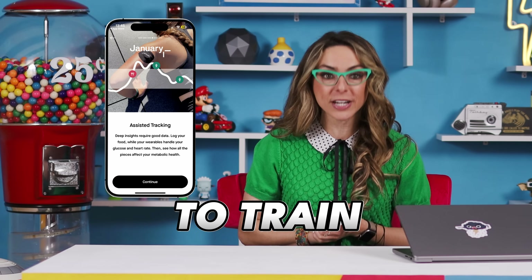If you want to take it one step further, the January Pro version integrates a glucose monitor that you wear for 14 days to train the AI, providing you with a ton of insights into your body. Let me know if you try out January and what you think. And if you know anyone trying to monitor their health, we'd love for you to share this video.